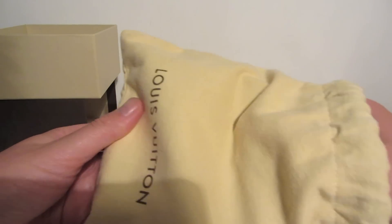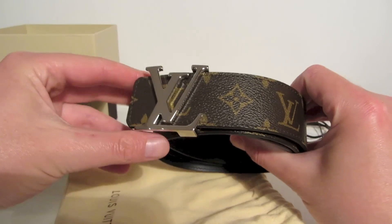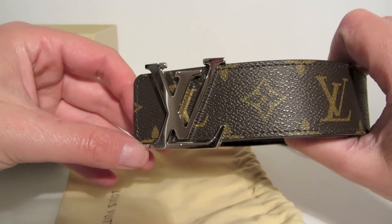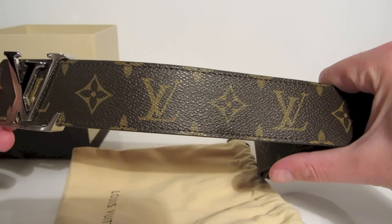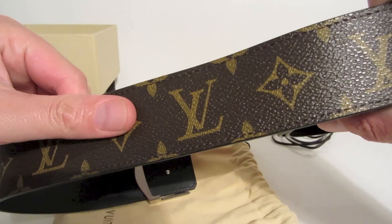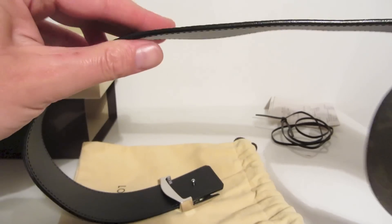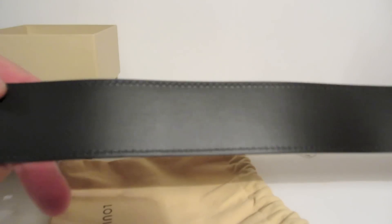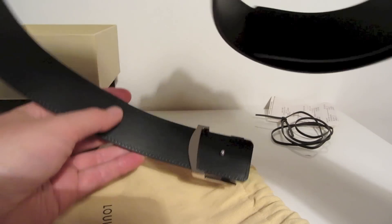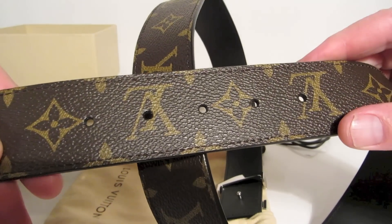I always keep my LV belts in the dust bag, in the box, in the wardrobe. So this is the belt today. As you can see it's held up really really well over time. There are no marks that I can see on the buckle and also the canvas has held up really well. There are no marks or scratches or anything like that. And also on the back on the leather side of the belt you can see that there are no marks or scratches there. The holes often get stretched on belts like this but as you can see the holes on the belt don't have any stretching.